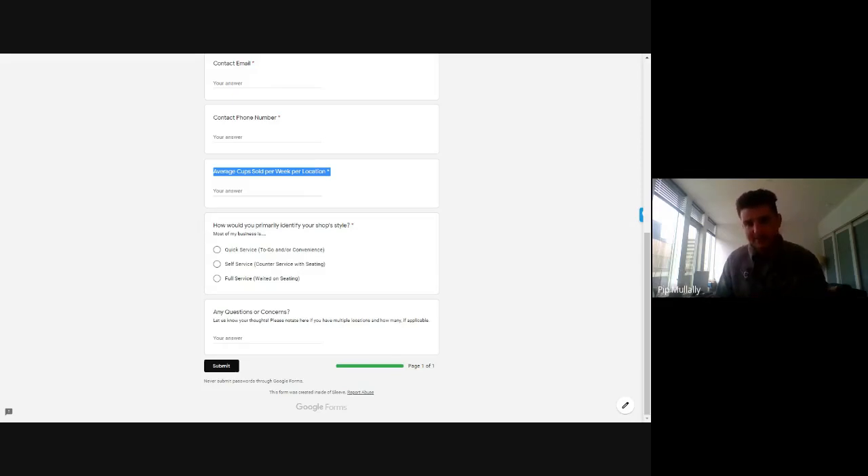Lastly, how would you primarily identify your shop style? Most of you will be in the quick service bucket for bodegas, but we are also partnering with cafes, markets, and full-blown sit-down coffee shops. If that applies to you, check that off. And if you have any questions, notate them here and we'll reach back out. If you have multiple locations, call that out here as well — this is an open forum for anything not addressed in the presentation today.